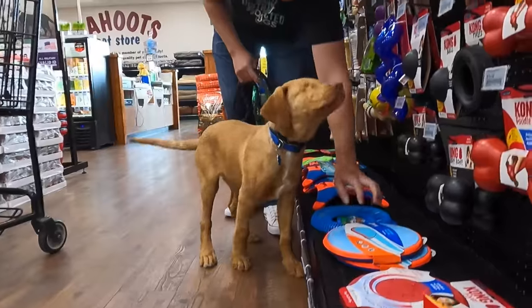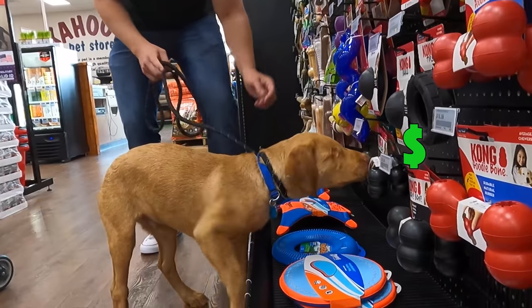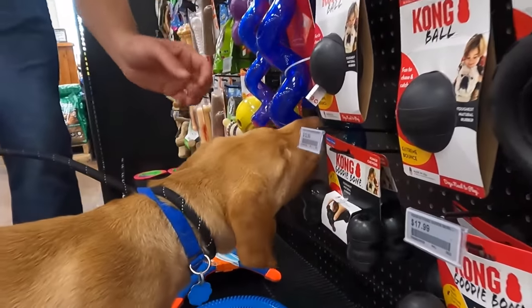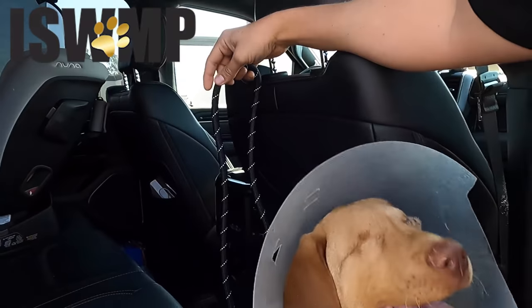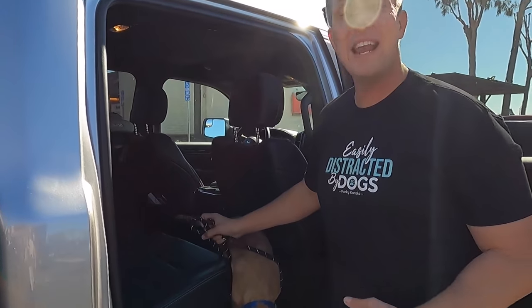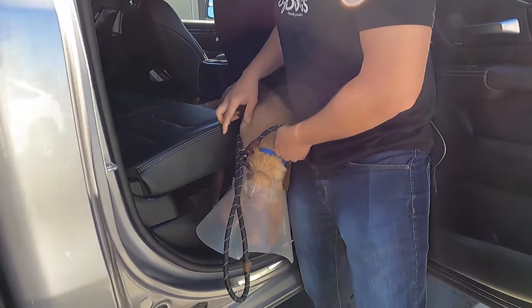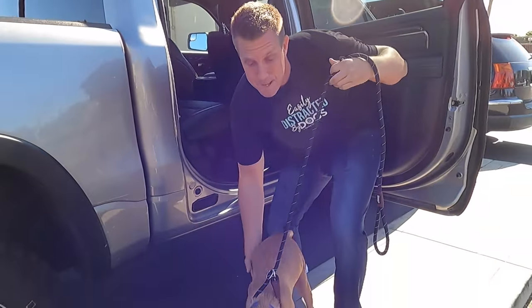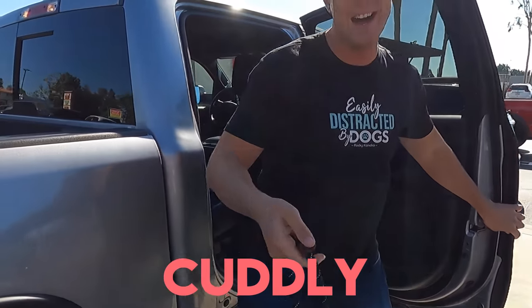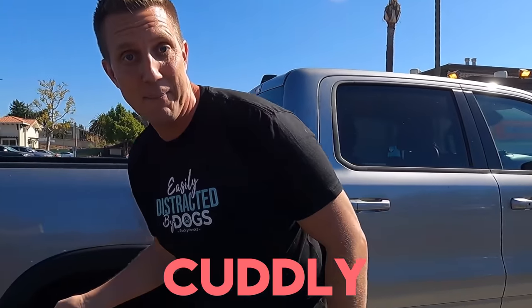All right, buddy. Anything you want. Today, we're buying a blind, homeless puppy everything he touches. Meet Willie. He's our new foster dog. We're fostering him through I Stand With My Pack Animal Rescue. We're going to go buy him anything he wants right now. Stick around, because after that we're going to let him play with everything that he bought to see what he likes the most. Big shout out to Cuddly.com for sponsoring this video. Let's get shopping.